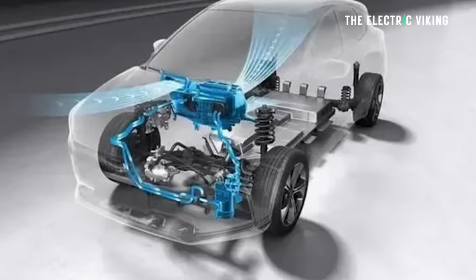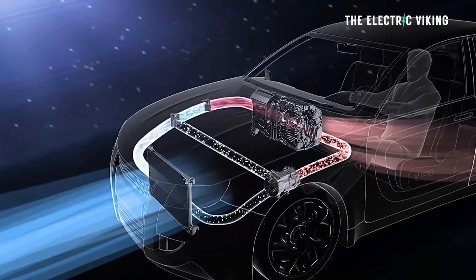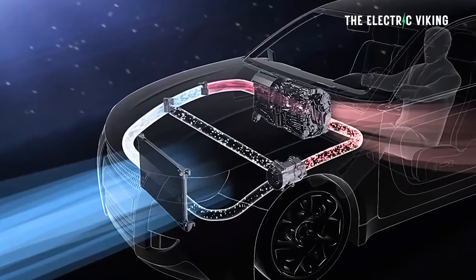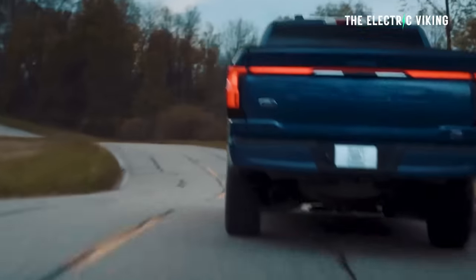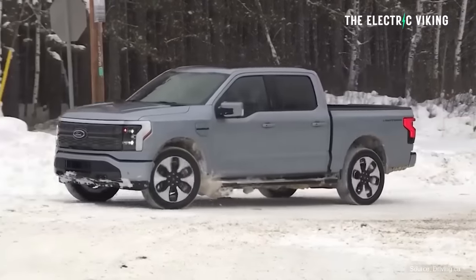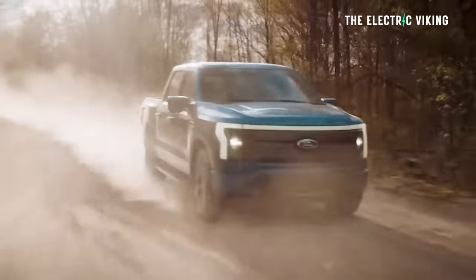Heat pumps are responsible for cooling and heating the vehicle's interior, the battery pack, the power electronics, and several other parts of an EV. When you charge your battery, if you preheat the battery, it will charge much faster. Keeping those components at proper temperatures is key to EV efficiency. In cold weather, the battery pack will enable longer driving ranges if it is preconditioned or warmed before the vehicle leaves the driveway.